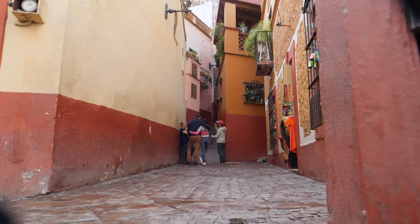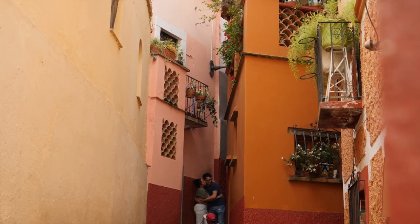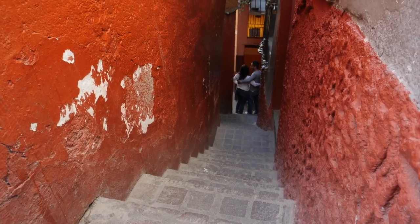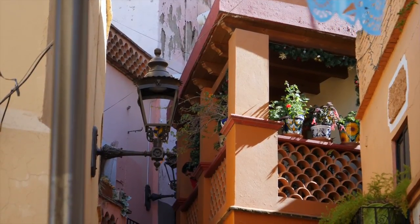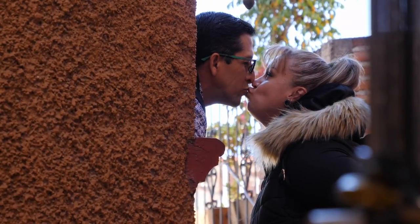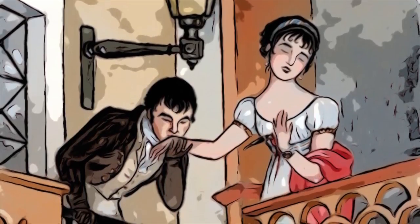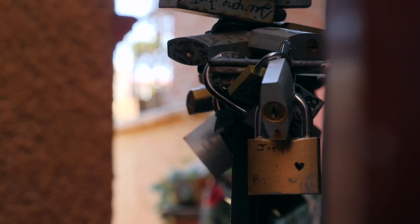Legend has it that the daughter of a wealthy man lived here. She was going to be forced to marry a rich old man in Spain by her father, but the daughter fell in love with a local miner boy. When her dad discovered their secret relationship, he threatened to send her away and locked her in her room. But the miner boy couldn't stay away, so he saved all the money he could until he could buy the neighboring house just feet away from his beloved's balcony. They spent hours at night on the balcony, talking quietly about their love and plans to escape. One night, her dad found them kissing on the balcony and, in a fit of rage, he threw a dagger at the boy. But the dagger missed and stabbed his daughter in the chest. She died slowly in the boy's arms. Days later, the boy decided to take his own life as well, rather than live alone without her.